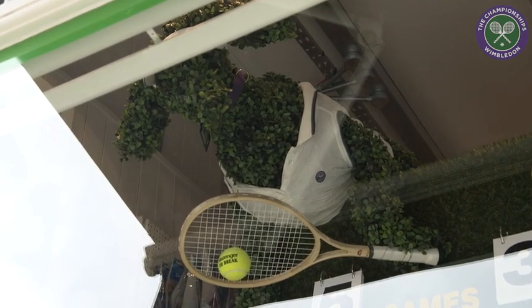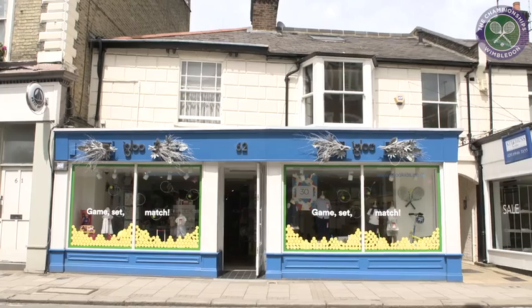The first prize will be Centre Court tickets that the All England Club have kindly donated to us. We've also got magnums of champagne, packs from Babolat and Slazenger — kit and all sorts of things. We really go all out with the prizes to make sure that as many of the windows as possible can win something.